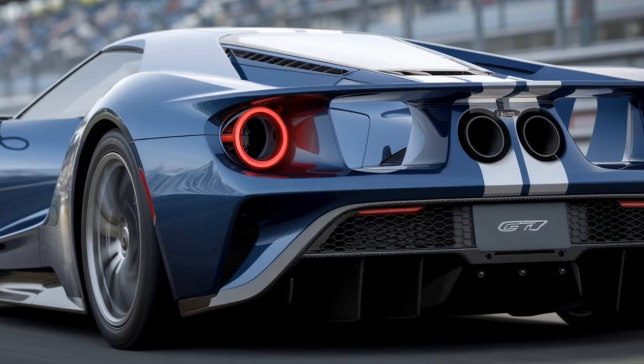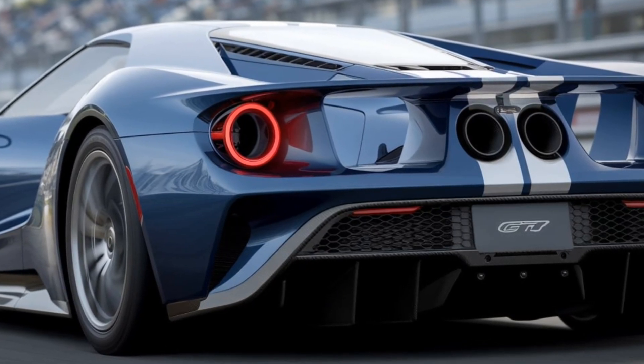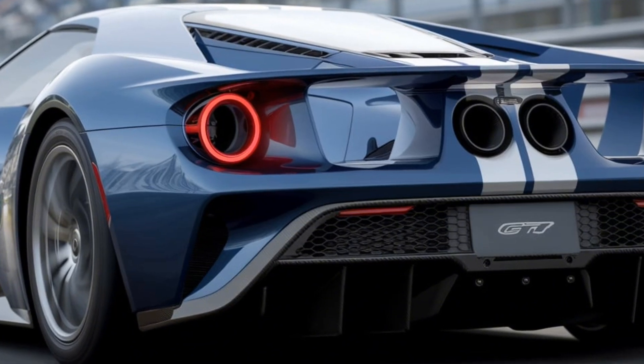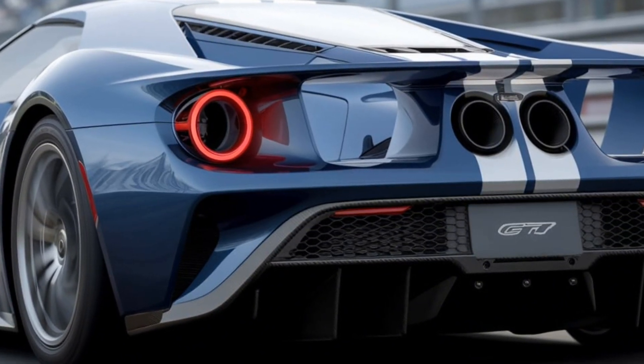Watch the full reveal of the 2025 Ford GT MK4 on YouTube and get a closer look at Ford's ultimate track weapon. Don't forget to subscribe for more supercar news, reviews, and in-depth analysis.